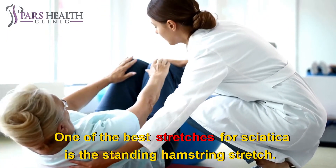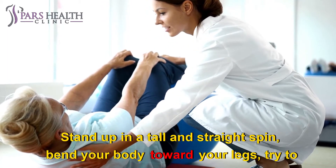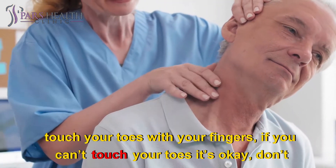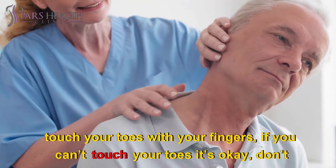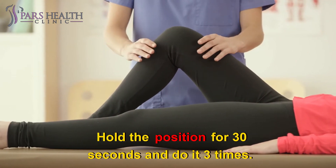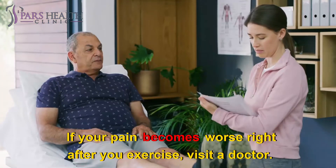One of the best stretches for sciatica is the standing hamstring stretch. Stand up tall with a straight spine, bend your body toward your legs, and try to touch your toes with your fingers. If you can't touch your toes, it's okay — don't push yourself so hard that you hurt yourself. Hold the position for 30 seconds and do it 3 times. If your pain becomes worse right after you exercise, visit a doctor.